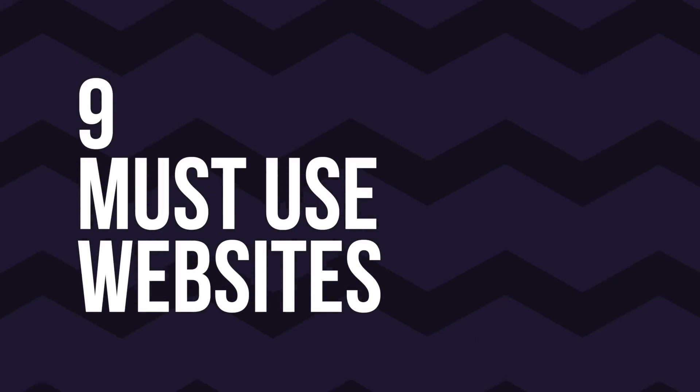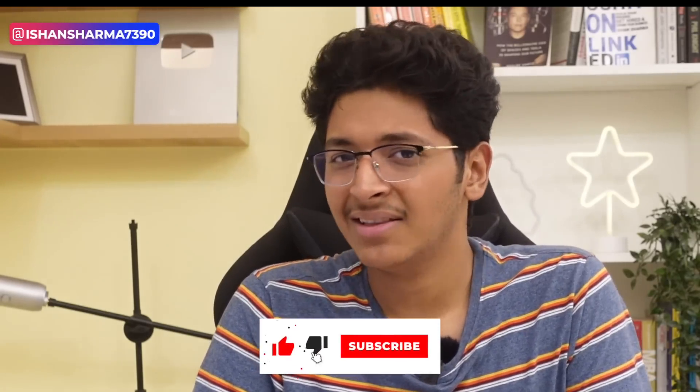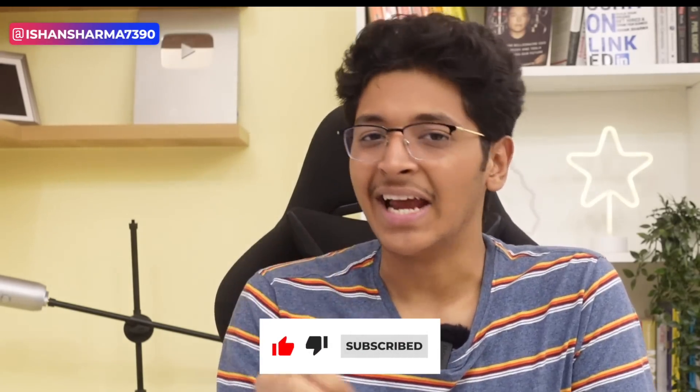Hi everyone, I'm Ishan Sharma and in this video we'll be having a look at the top nine most useful websites that you might not be using right now. But these will help you save your time, your energy and money as well. This will help you become more productive in life in general. I started using these tools in the past one or two months and they have helped me out a lot, so I want to share these with you.